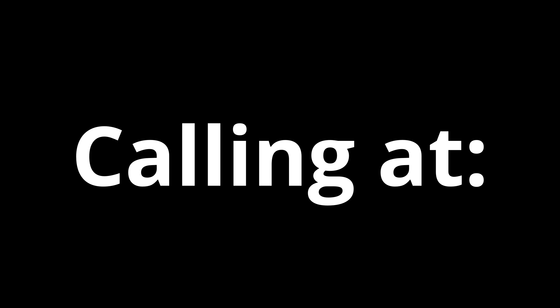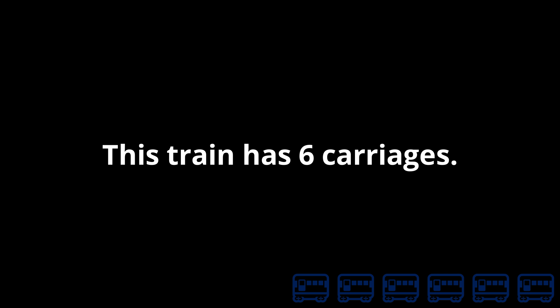Calling at Sherbourne, Temple Coombe, Gillingham, Tisbury, Salisbury, Andover, Basingstoke, Woking and London Waterloo. This train has six carriages.